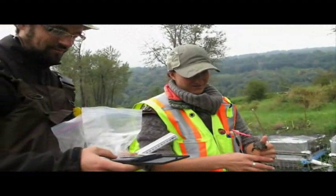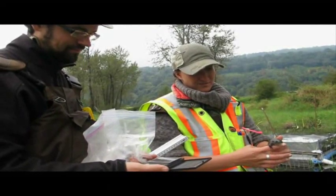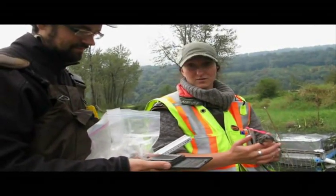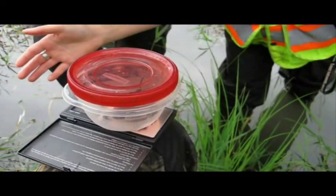How much do these guys weigh on average? Between 30 and 50 grams for these guys; we've seen them at 60 grams as well. And it also depends on if they've got the egg sacs in them. This one is 37.3 grams.